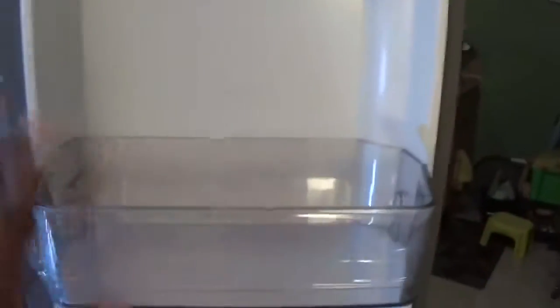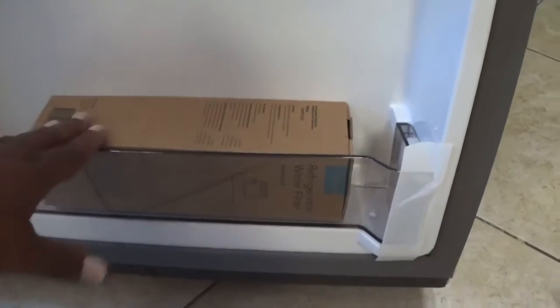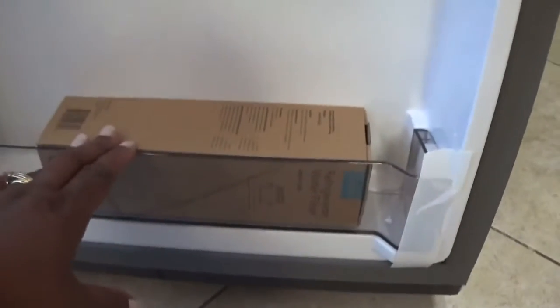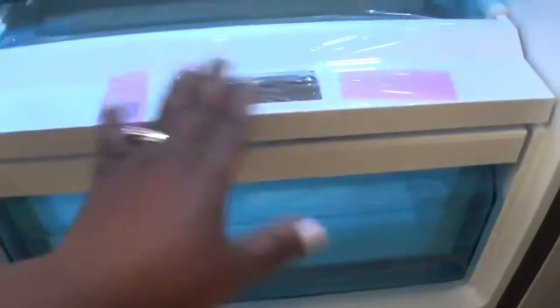This is the butter area right here. It's brand new and you have all these compartments down here. This is the water filter right here, which is not hooked up yet. By this week or next week it will be sorted. And down here we have what I call the fruit section.